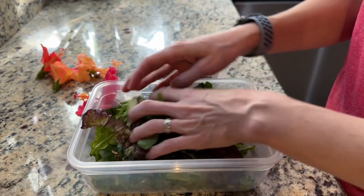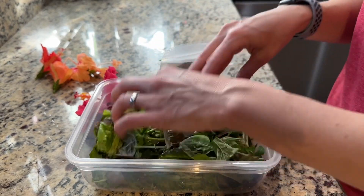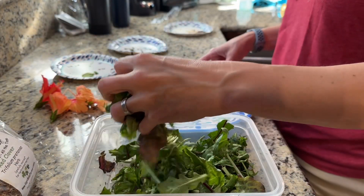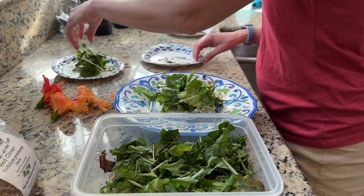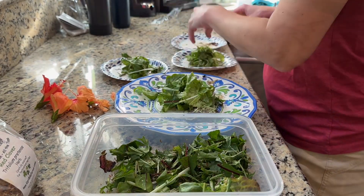Then I plate up portions for everyone. This is feeding yellowfoots, redfoots, and Burmese stars. I also use the same mix to feed my bearded dragon. I take whatever hibiscus flowers I gathered from the yard and divide them up between all of the tortoises. Sometimes mid-summer they eat almost all hibiscus. In the winter, it's usually just one to two flowers.